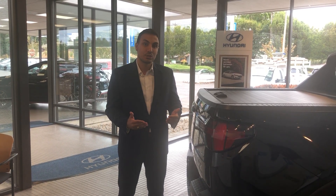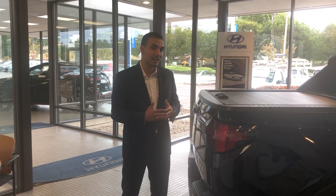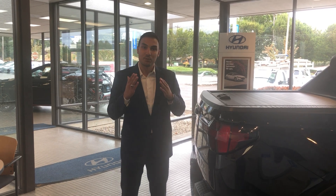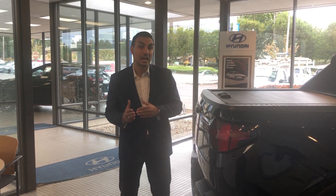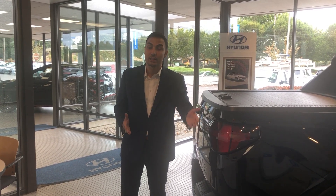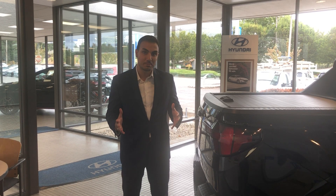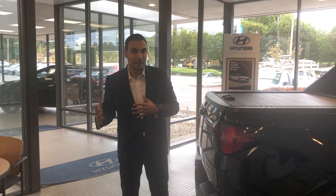When the Santa Cruzes first got launched by Hyundai, they did not have the tonneau cover. You couldn't even get them aftermarket, but with the brand new 2022 and the 2023 models that are coming in very soon, you get a tonneau cover from the manufacturer, so you don't have to spend money out of your pocket and get it aftermarket.